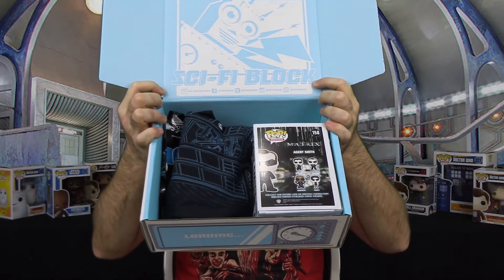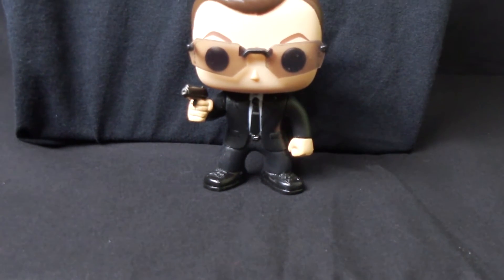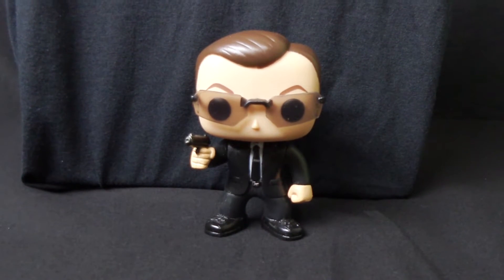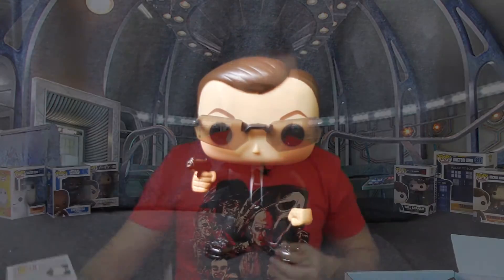All right, I'll let you guys have a look. This doesn't look very big, but let's start with the pop vinyl. We have Agent Smith from The Matrix. That's pretty cool. He's got some sweet shades going on there and his gun. The box is a little bent up, but that's cool. I like that.